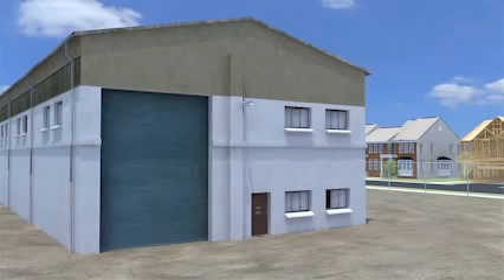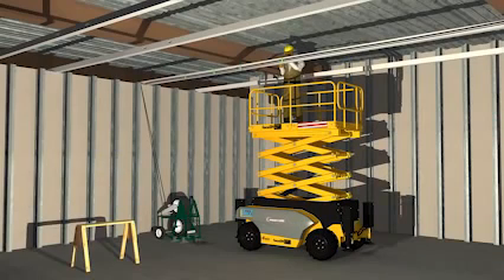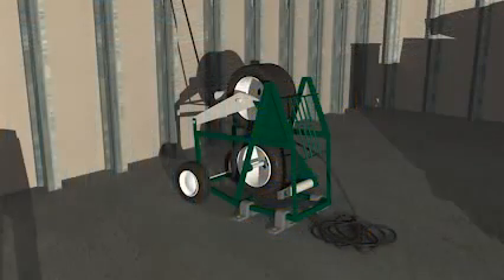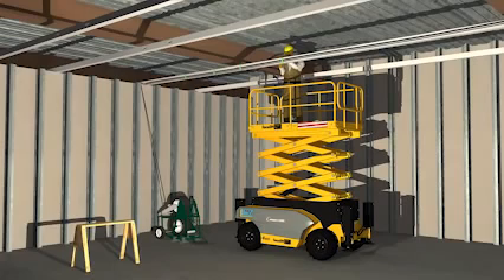Let's look at the events leading up to these injuries and see how they could have been prevented. As before, the electrician is attaching wiring to the ceiling. But this time, he is standing on an elevated platform that is the right height for the job. This reduces his overhead movements and prevents stress to his body. Also, as he attaches the wiring, he is now using a mechanical wire puller to get the wire he needs. This way, he doesn't hurt himself by pulling the wire by hand. Making these types of small changes in work activities can prevent painful injuries.